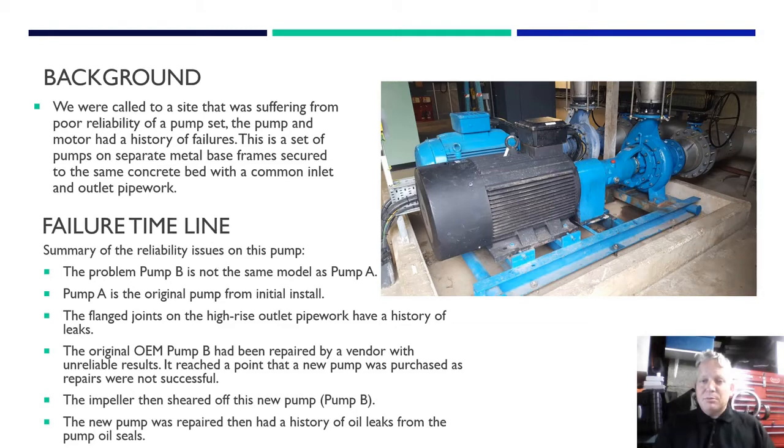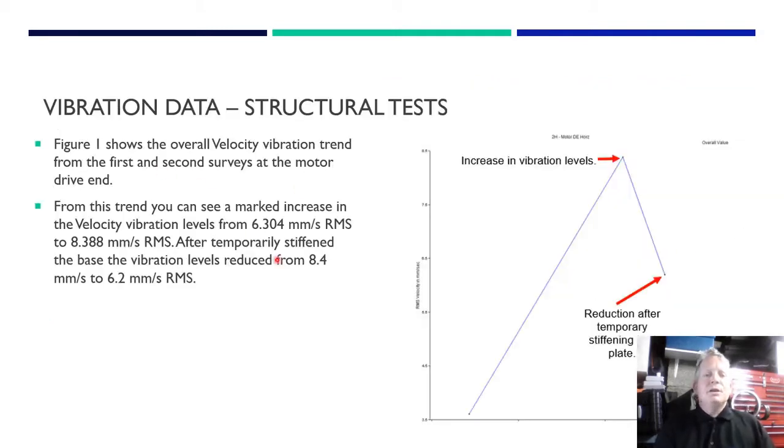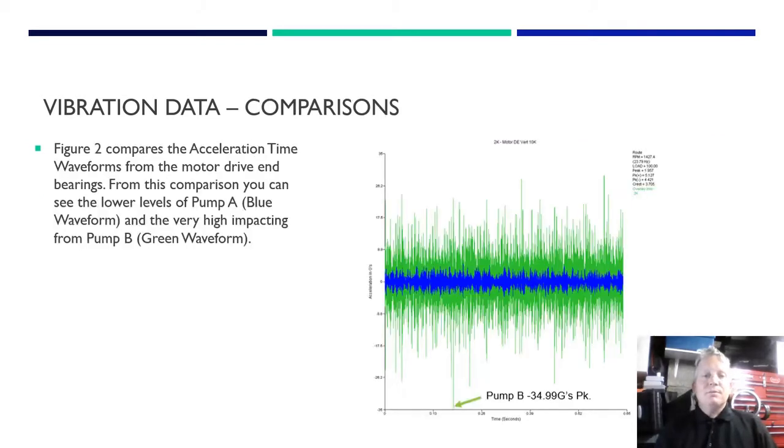Once we scoped up and got the history from the operators to work out what was going on, we had an idea of the problem. We took some vibration data - these are the overall levels showing the increase in vibration. We did a very crude thing to stiffen the metal frame - we just wedged it with wood. When we wedged it with wood, the vibration came down. Straight away you know that frame was flexing. The frame had the pump and motor at the point where it was solidly bolted with no expansion flanges, and that's obviously why they were getting the leaking at the top. By stiffening the base we could confirm what we were looking for. We then compared data from the two pumps.